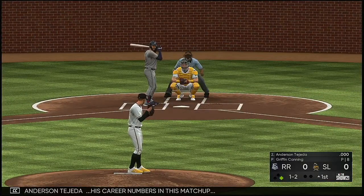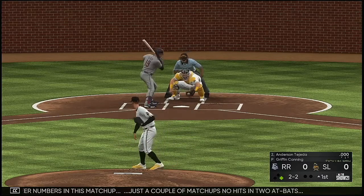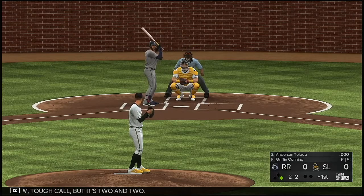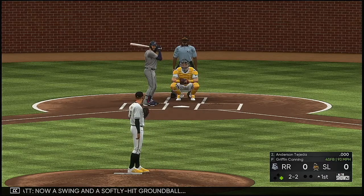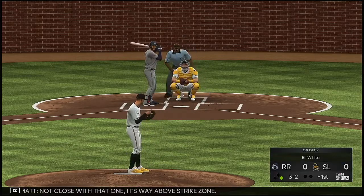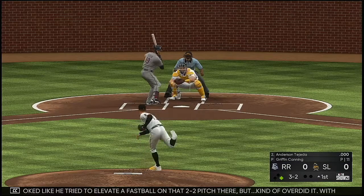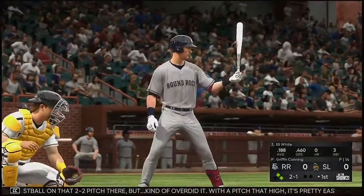Now to the plate, Anderson Tejeda. His career numbers in this matchup — just a couple of matchups, no hits in two at-bats. Just a bit low. Tough call, but it's 2-2. Now a swing and a softly hit ground ball. The 2-2 one more time — not close with that one, it's way above the strike zone. Looked like he tried to elevate a fastball on that 2-2 pitch, but kind of overdid it. With a pitch that high, it's pretty easy to lay off if you're the hitter.